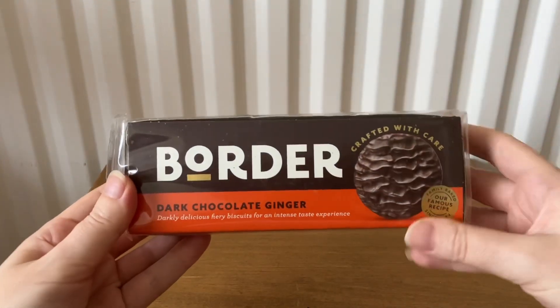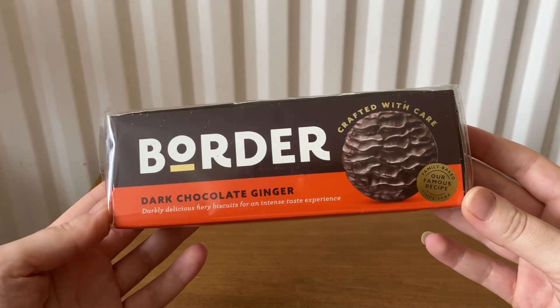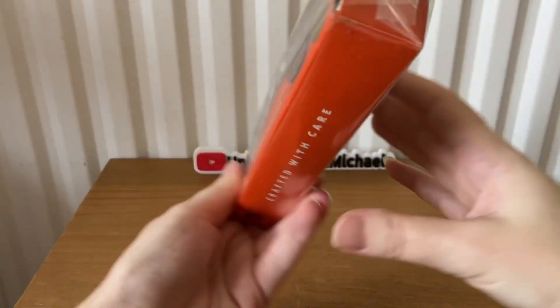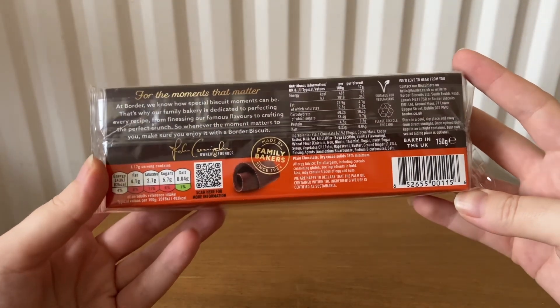The first item is Border dark chocolate ginger, darkly delicious fiery biscuits, for an intense taste experience. It's 150 grams.